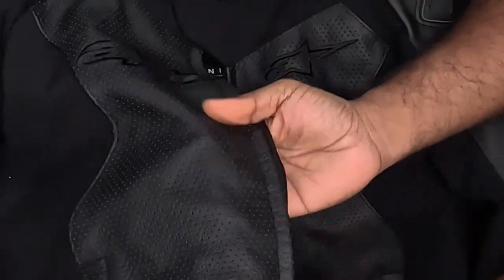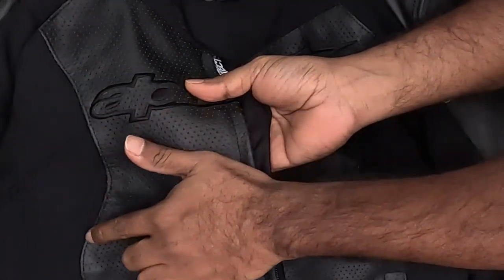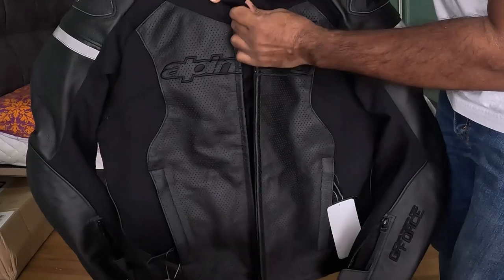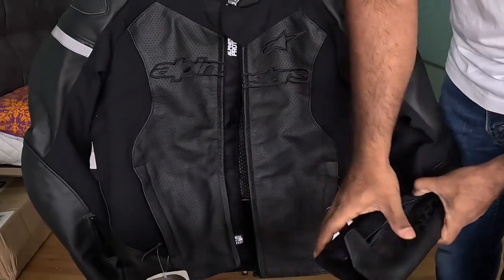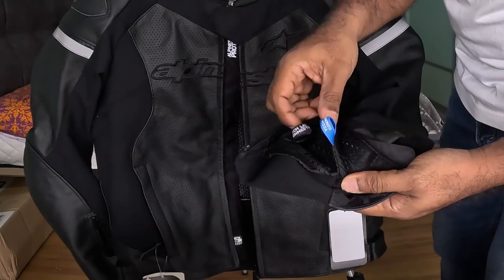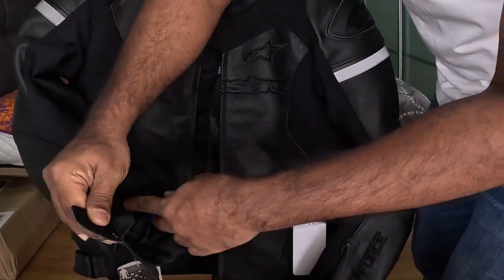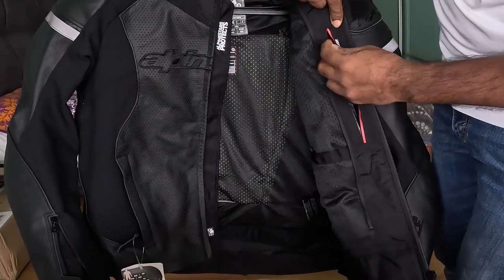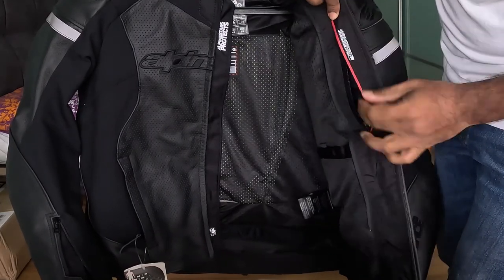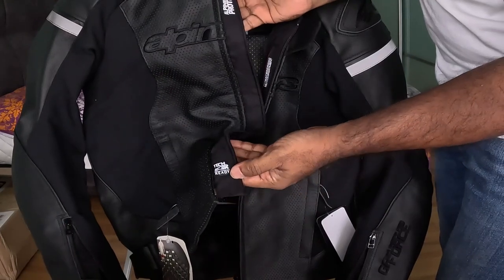The perforations come out really good. The only thing I'm worried about is the stitching going right through the perforations — hopefully it won't rip off in the long run. With the liner removed, you can see clearly. When you put the liner in, there is a place to lock it in, making it easy to put your hands through. There's also a waterproof pocket which will keep things dry. It's a feature on most Alpinestars products. It also says Tech Air Ready, meaning it's compatible with the Alpinestars airbag system.